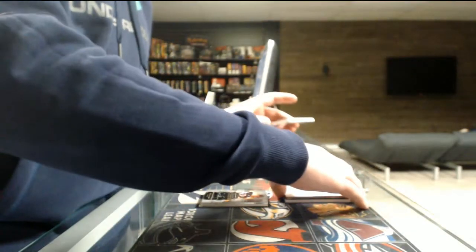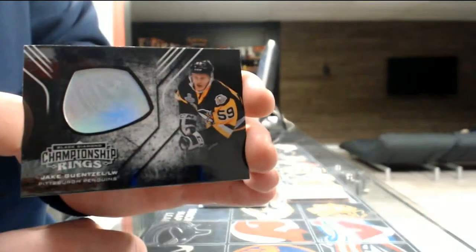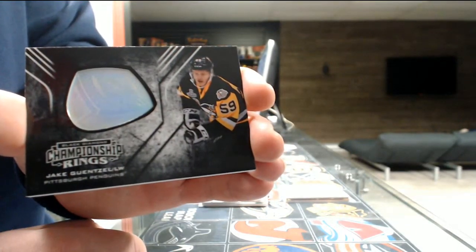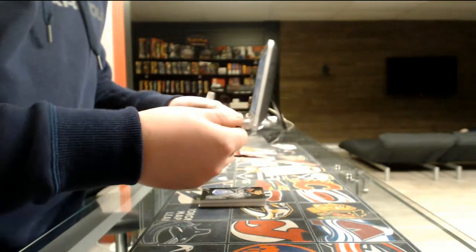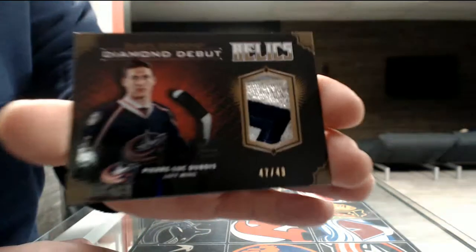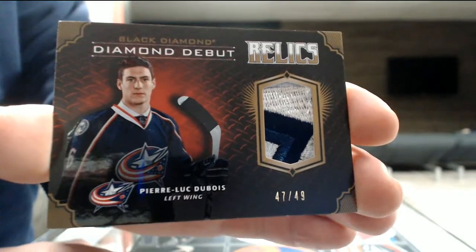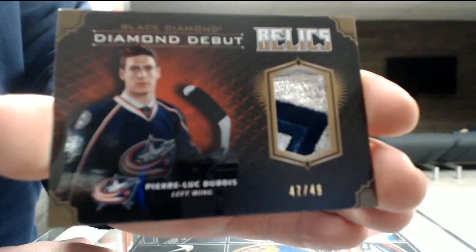Next, we've got a Stanley Cup Championship Ranks for Pittsburgh — Jake Genzl. And last tip — oh, that's a nice one. Diamond debuts patch, number 47 out of 49 for the Columbus Blue Jackets — Pierre-Luc Dubois. Pierre-Luc Dubois for Columbus, 47 out of 49.